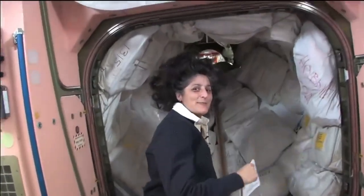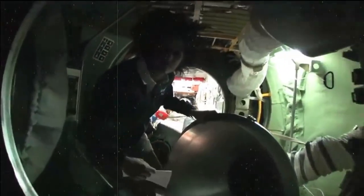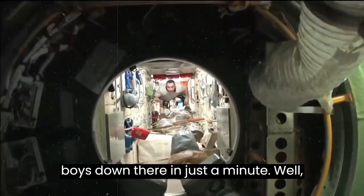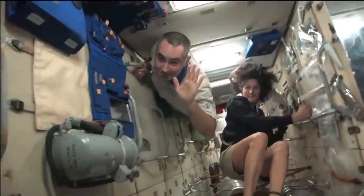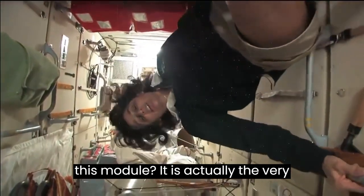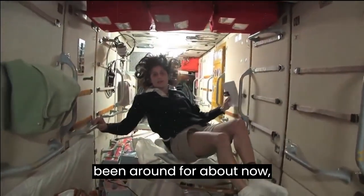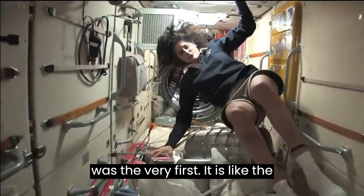We're going into the Russian segment. Be ready — you don't need a passport either. It goes a lot farther back than this. This is the FGB, and what's cool about this module is that it is actually the very first piece of the space station that came up in 1998. The space station has been manned for about 12 years, but it's been up in space for about 14 years. This was the very first piece — it is like the Russian's PMM. It has a lot of storage, as you can see.